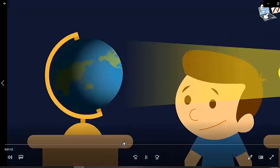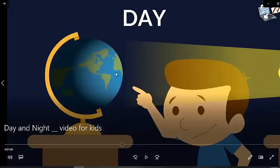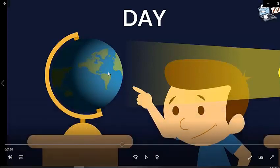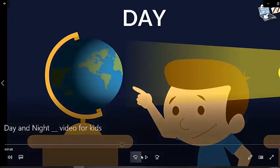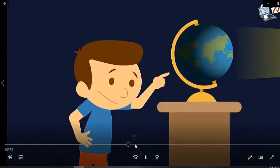This part facing the Sun is day. In some countries it is day while in other countries it is night, because the Sun is facing the Earth from one side. The other side is dark, so other countries of the world have night. If we have day, the countries on the other side will have night, and the opposite is also true.